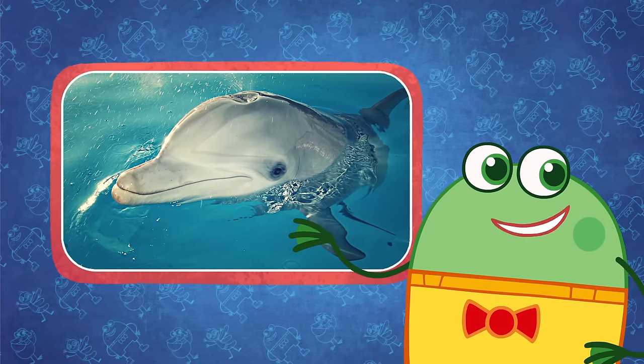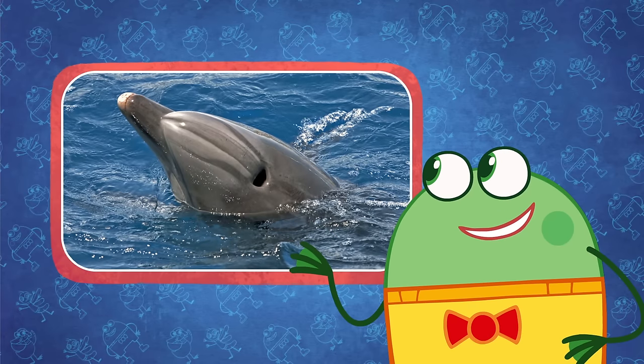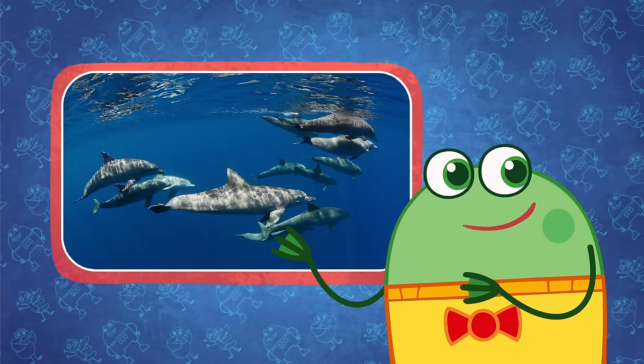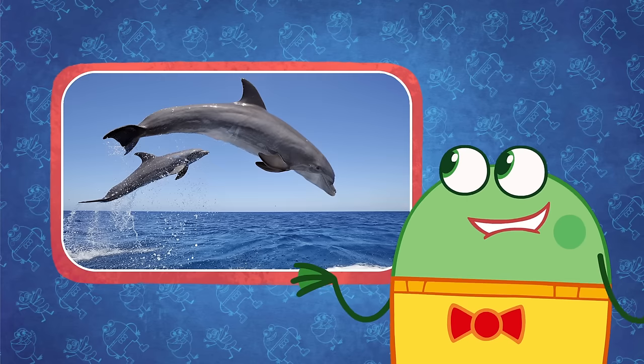Dolphins have noses, but they're at the top of their heads. It's called a blowhole and that's where they breathe and spout water. They can hold their breath for about 7 minutes before having to come up to the surface for more air.